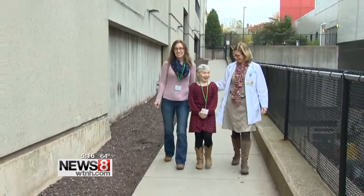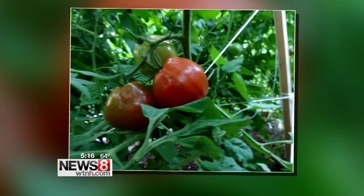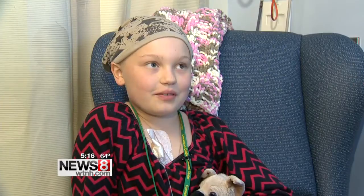I miss being outside and at school. Marion loves everything about the outdoors, especially the garden. My favorite thing to plant is tomatoes and cucumbers — wait, no, carrots. I do love cucumbers.